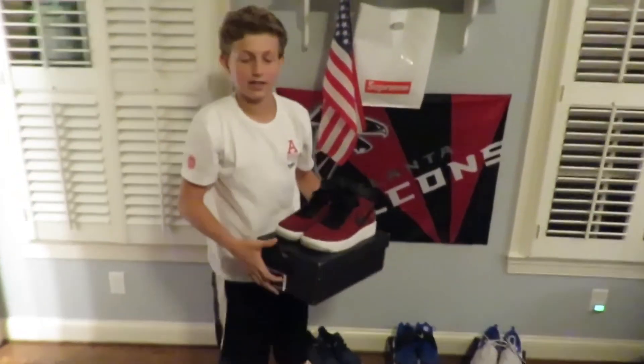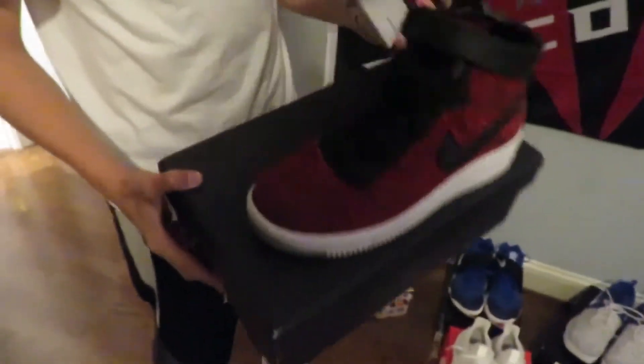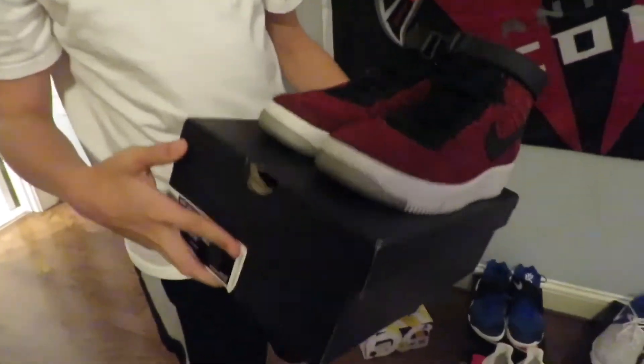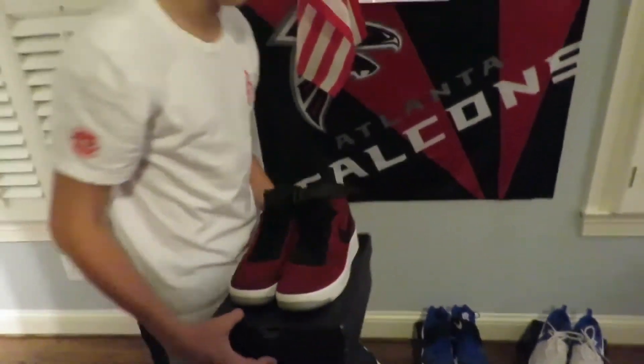Alright, so first I got these shoes at an Athlete's Foot in Atlantic Station. These are Nike Flyknit Air Force Ones, just red. These are really comfortable and in really good condition. I wear these sometimes in the winter with sweatpants.